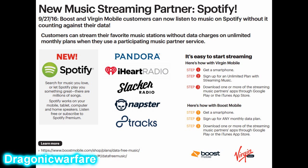Here's how to use it: get a smartphone, sign up for any monthly plan, and then download one or more of the streaming apps through the Google Play Store or the iTunes App Store.